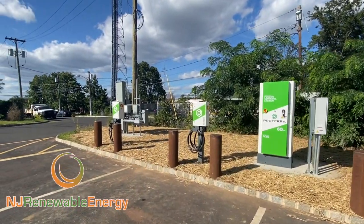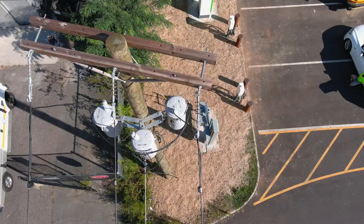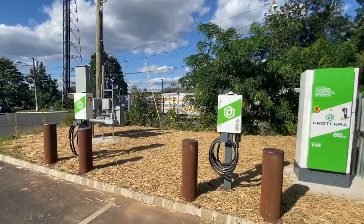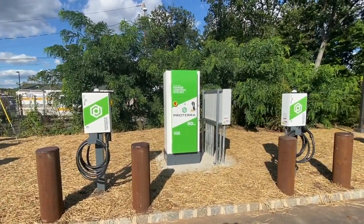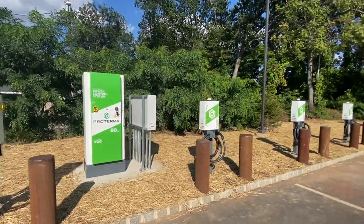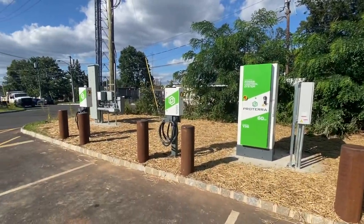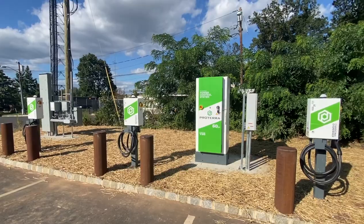We just finished this just this week, although we're still waiting for the utility to do the site hookup. But what you see here, we have two large PCS — two power control systems — one on either end. Each one of these is going to be dispensing to four stations.